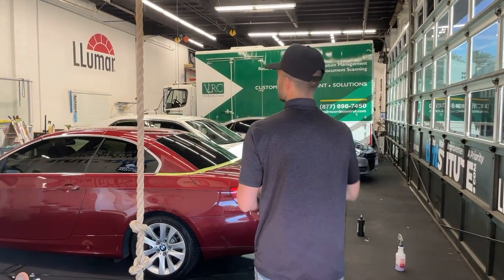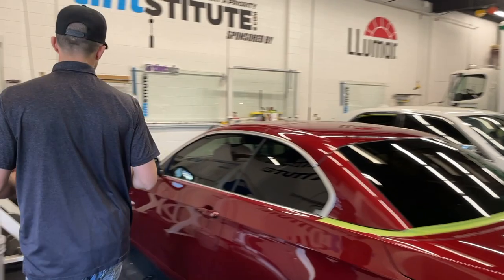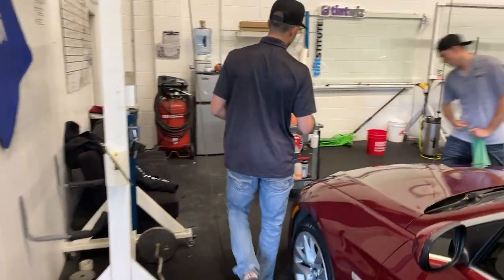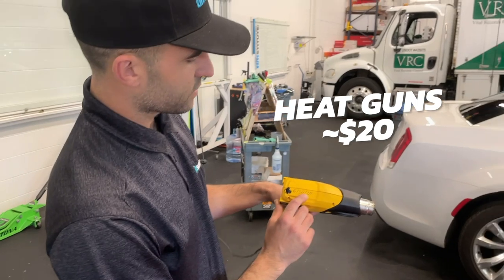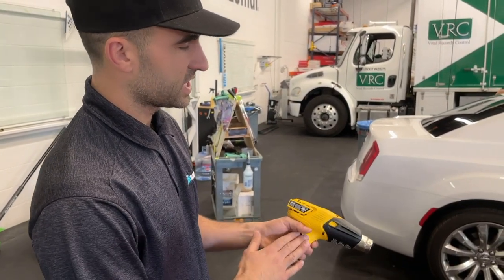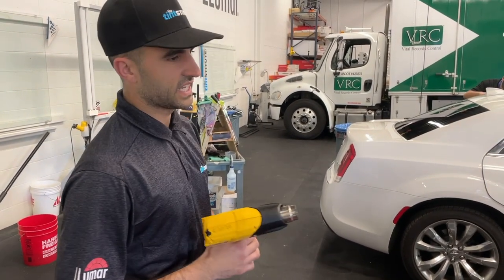Moving on to the shop, you're going to need heat guns. The heat guns we use are the inexpensive Wagner heat guns from Home Depot — they're about $20 a piece. We typically write the date on them when we first get them, and what we've found is they last about six months. If you're a new shop, you're only going to need two. For us, we have about 10 of them hung from the ceiling at any given time.